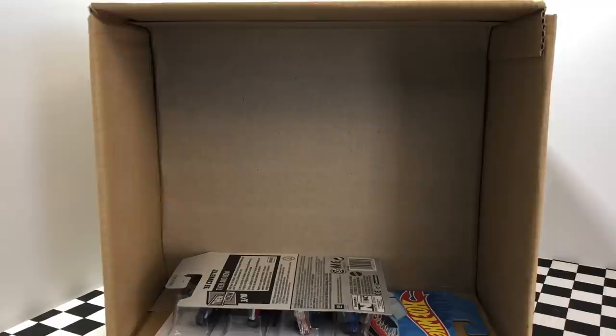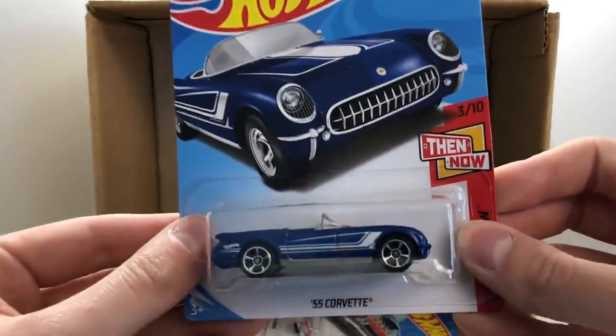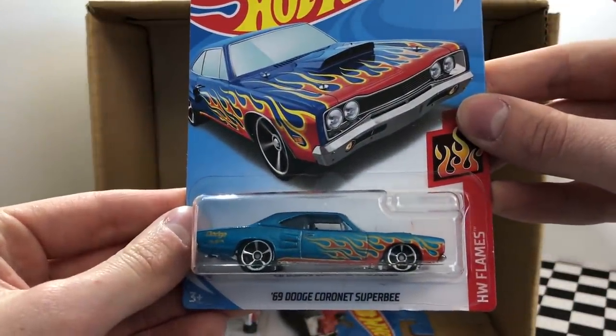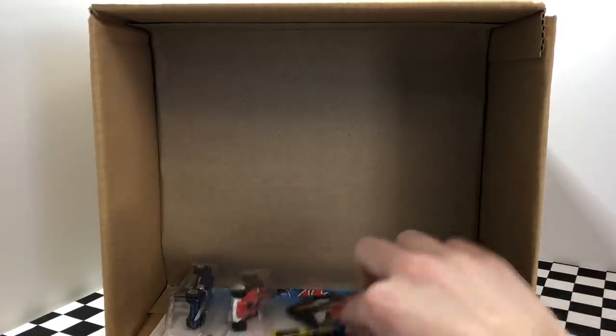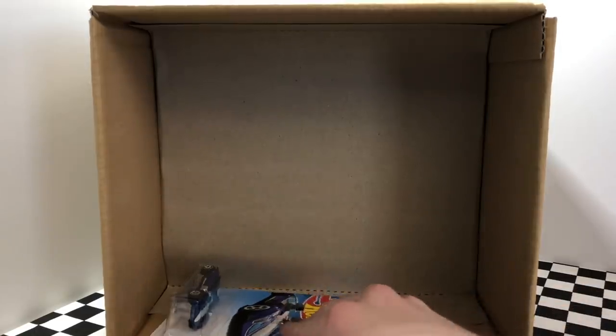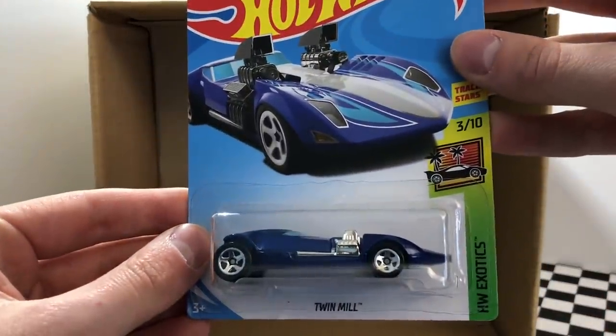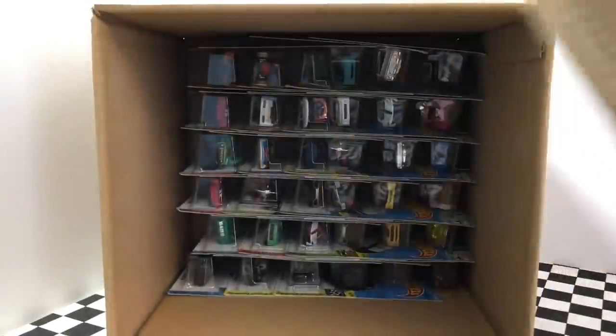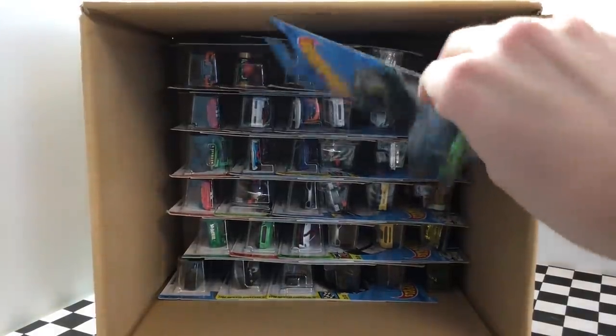We have a 2017 Ford F-150 Raptor from the Hot Wheels Sports series. We have a new black color of the Fast Feline. Here's a classic Then and Now model — it's the blue '55 Corvette. I really like the flames on this 1969 Dodge Coronet Super B. This is our second time finding this one in the J case — it's the Experimotors Eruption. And on the bottom we have another one of the blue Twin Mill.